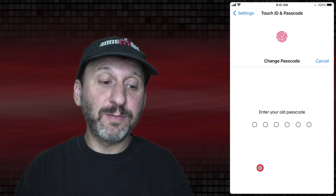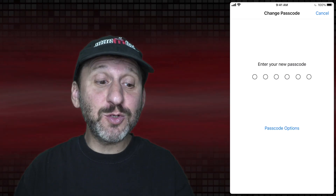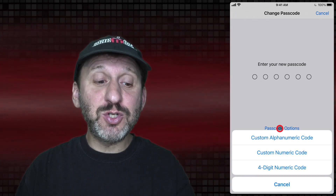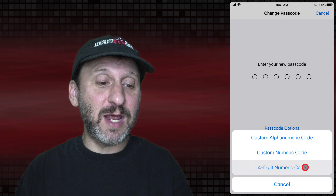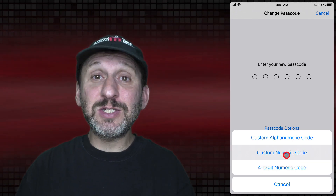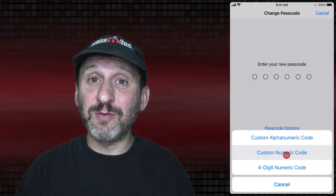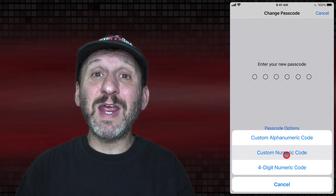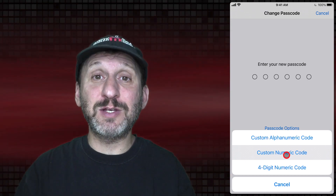Then you can set a new one. You'll authenticate again and enter your new passcode. Look for the Passcode Options button — tap that and you can choose a four-digit numeric code, which you should never use today, or a custom numeric code. With a custom code you can make it as long as you want. Six digits is better, but more than that is even better. If somebody is trying to break into your phone they'll probably try six digits since that's common, so make it seven, eight, or nine digits — this makes it magnitudes harder to guess.